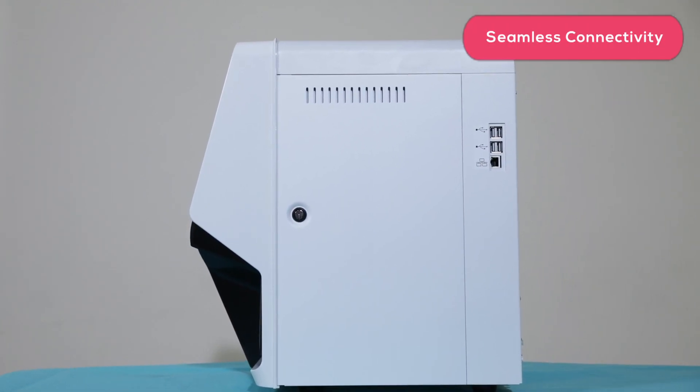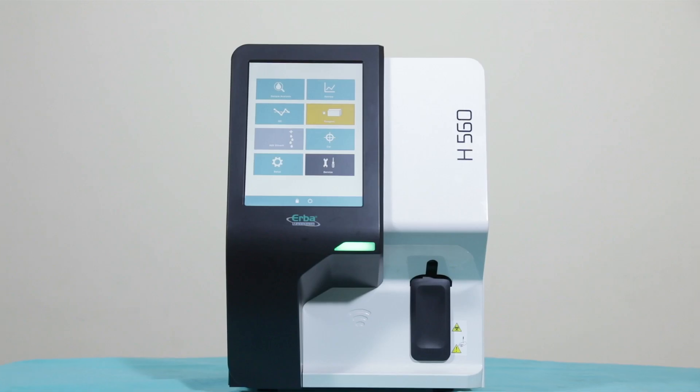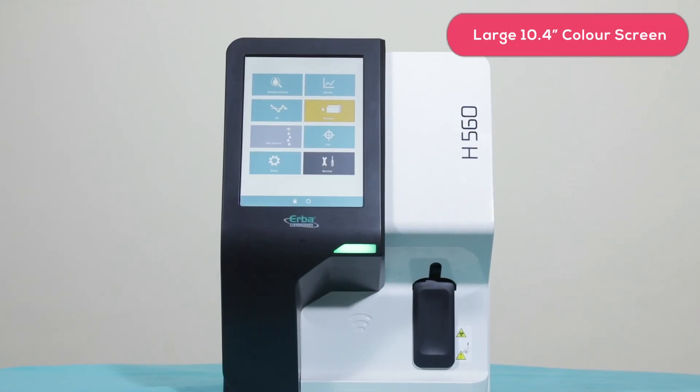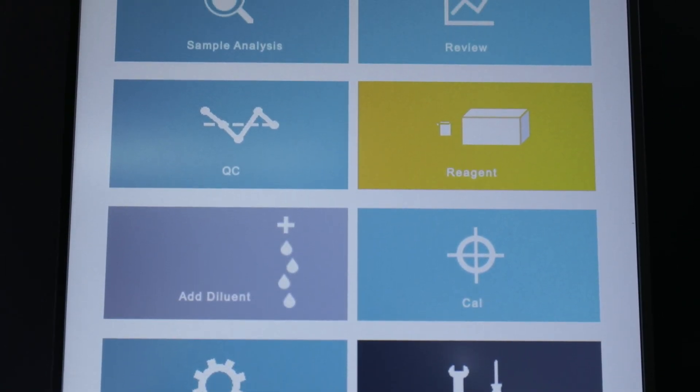One LAN and four USB ports ensure seamless connectivity. A large 10.4-inch color LCD touch screen with graphic icons makes the system easy to use.